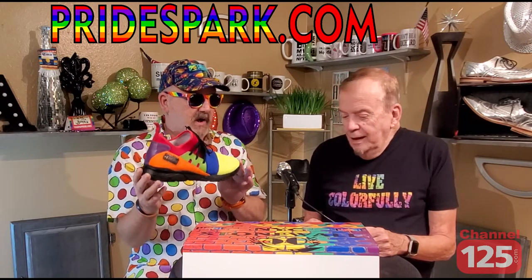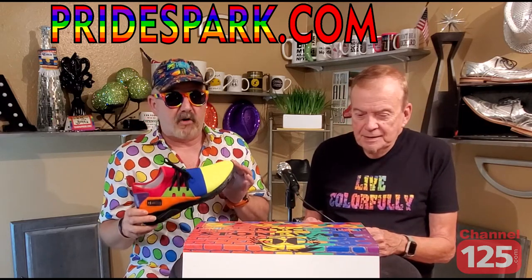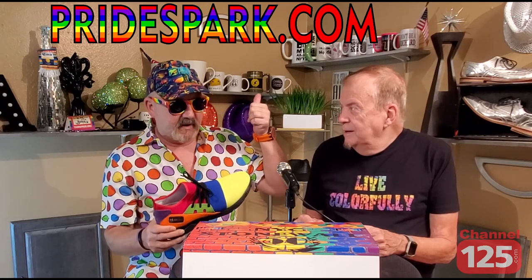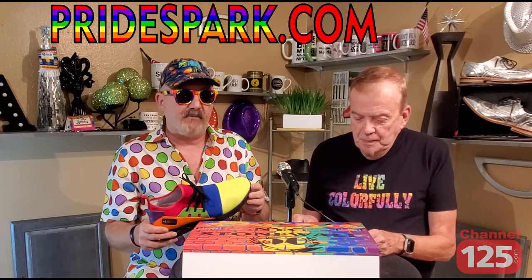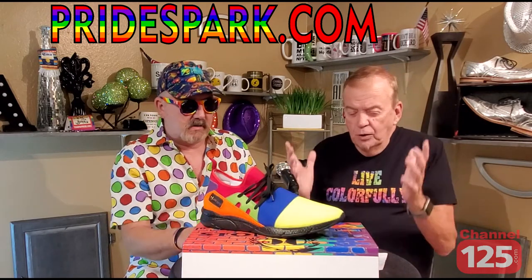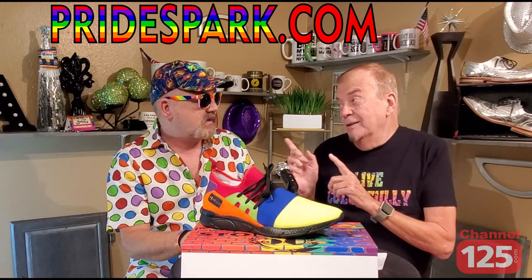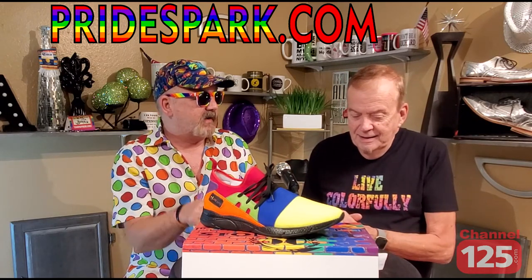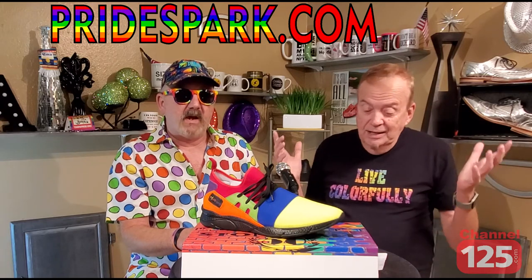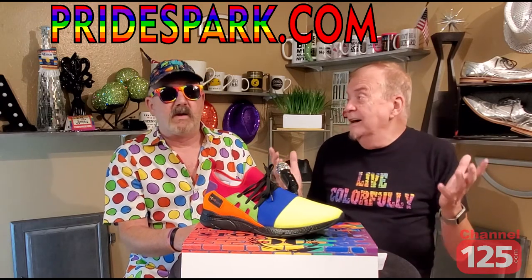Where would we be getting them? You would get them at pridespark.com. But this is not the only thing they have on their website. They have polos, shorts, leggings, slides, joggers, t-shirts, bags, hoodies, and face masks. They are so full of pride.